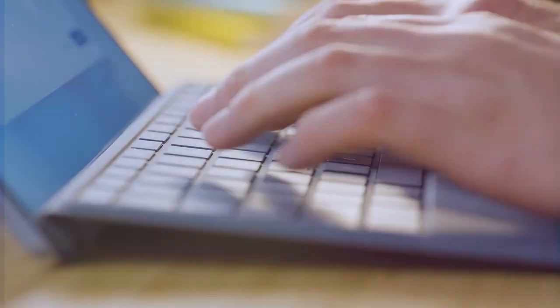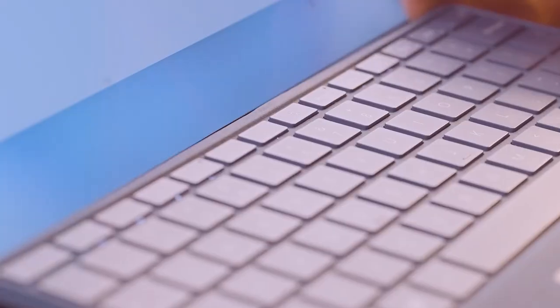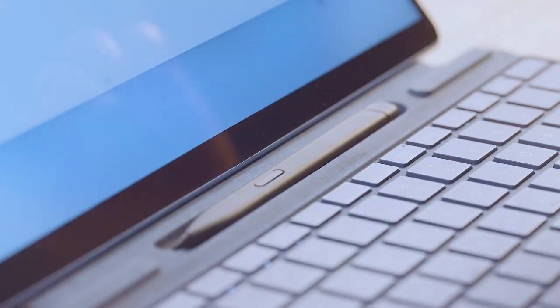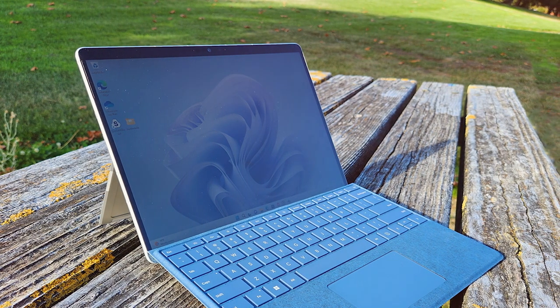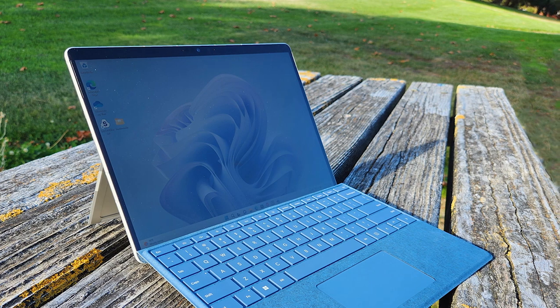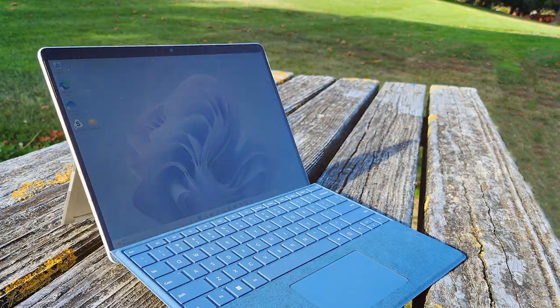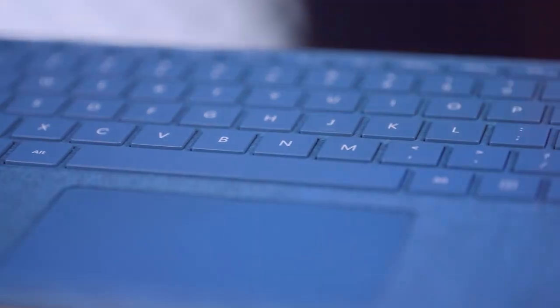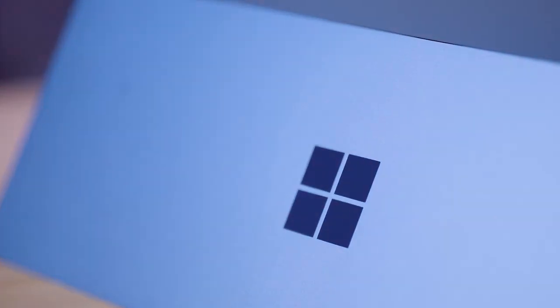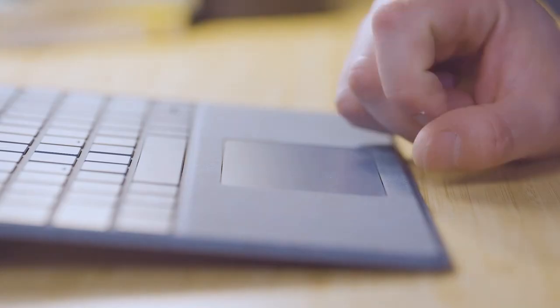The Surface Pen and Type Cover, sold separately, transform your tablet into a creative powerhouse and a full-fledged laptop. Capture high-quality photos and videos with the advanced camera system and enjoy clear video calls with the front camera. Stay connected with Wi-Fi or optional 5G connectivity and experience all-day battery life for uninterrupted productivity. The Surface Pro 9 is designed to adapt to your needs, whether you're working in the office, on the go, or at home. Elevate your productivity and creativity with the Microsoft Surface Pro 9 — the perfect blend of power, performance, and portability in one sleek device.